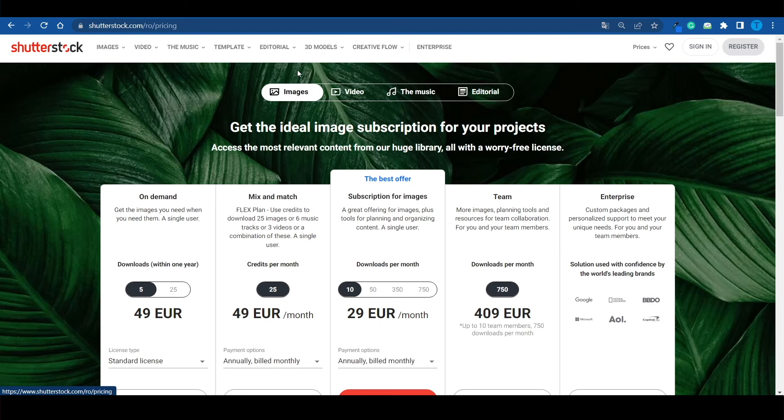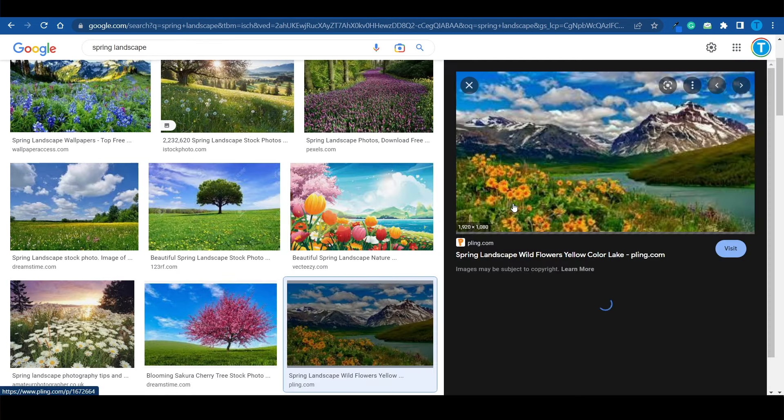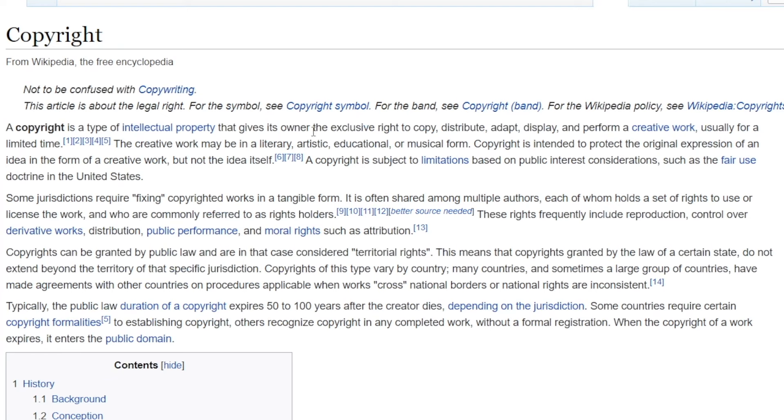Now some of you might be wondering: why would people pay for downloading pictures? Can they just search for them on Google? That is a legitimate question, but we need to dive a little bit deeper to understand the answer. If I repeat that search on Google, we can find a bunch of high quality pictures — some of them are even better than the ones on Shutterstock. The only difference is that these pictures on Google may actually be subject to copyright, and that is the major drawback. Copyright is a type of intellectual property that gives its owner the exclusive right to copy, distribute, adapt, display, and perform a creative work. In other words, you are not allowed to reuse the content unless you have permission from the original content creator.